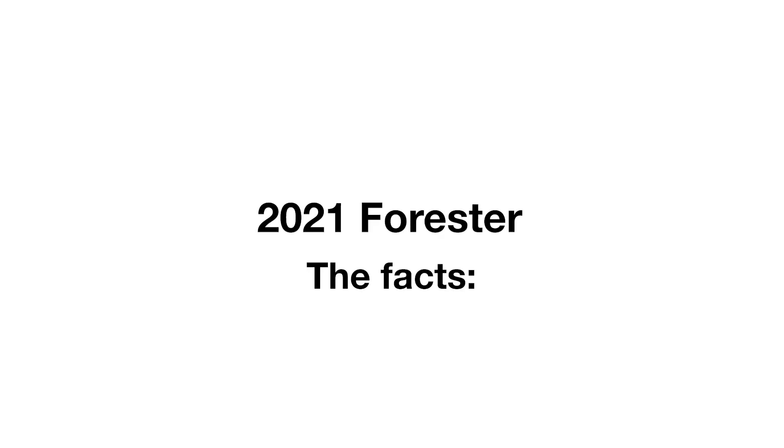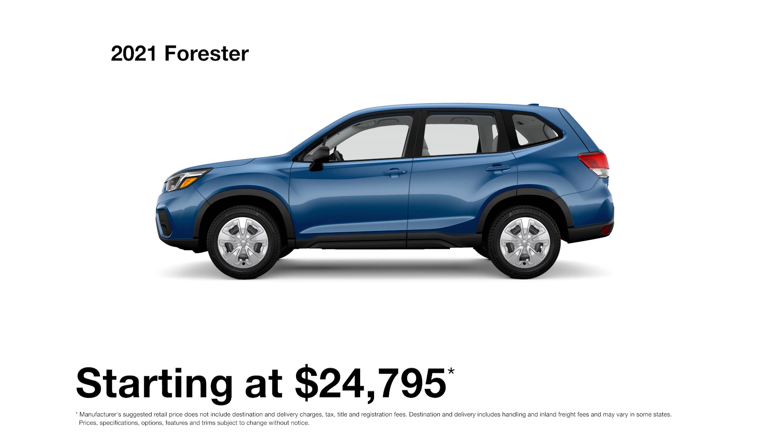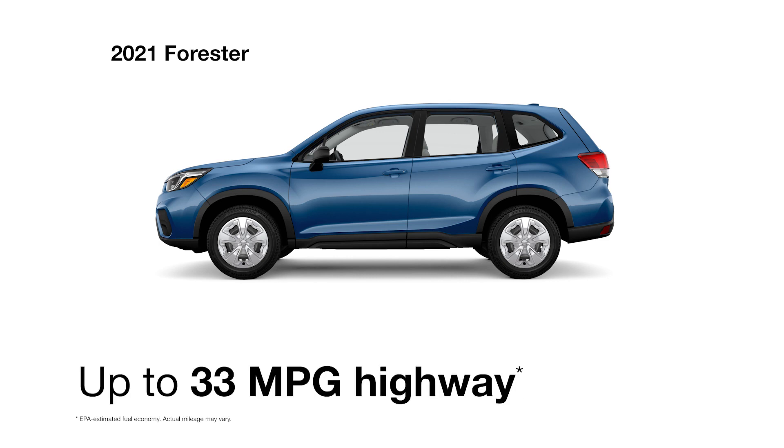Introducing the 2021 Subaru Forester, the SUV for all you love. It's equipped with a clean and efficient four-cylinder Subaru Boxer engine with direct injection and auto-start-stop technology that helps it achieve up to 33 highway MPG.